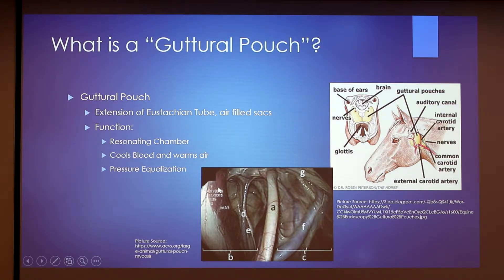Here we have an inside view of the guttural pouch. Structure A is the styloid bone that splits the guttural pouch into the medial side and the lateral side. Structure D is the internal carotid artery. F is the hypoglossal and glossopharyngeal nerves, and these nerves control upper airway function, swallowing function, tongue movement, and some facial functions. F is also the external carotid artery, and G is the maxillary artery.